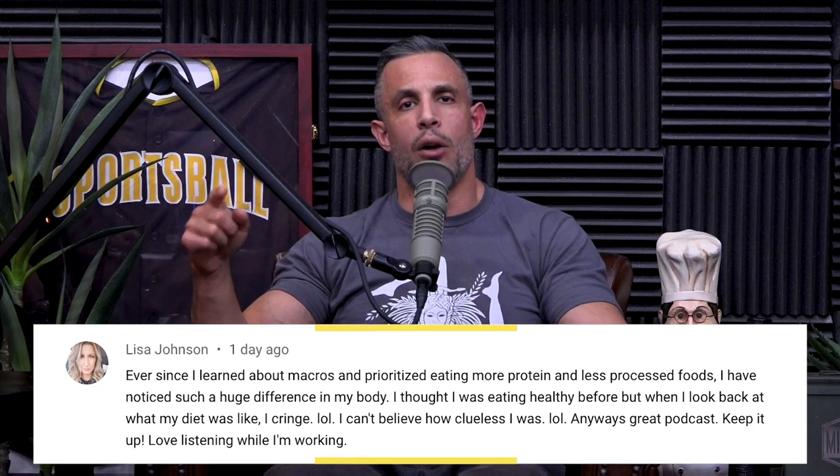Here's the giveaway for today's YouTube podcast. We're giving away the Prime Bundle, which includes Maps Prime and Maps Prime Pro. They're great for correcting muscle imbalances, improving mobility, reducing pain. Leave a comment below in the first 24 hours that we dropped this episode, subscribe to this channel, and turn on your notifications. If we pick your comment, we'll notify you and you'll get free access to that incredible bundle.